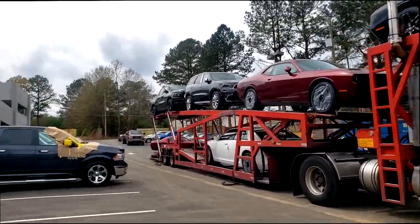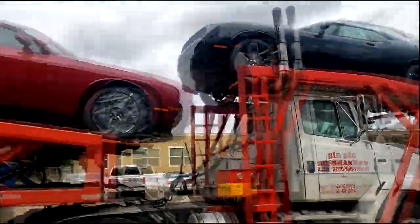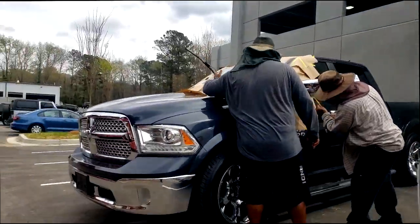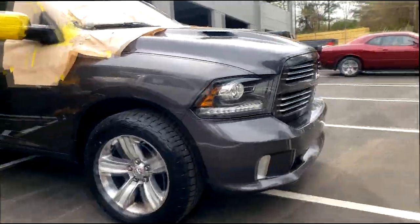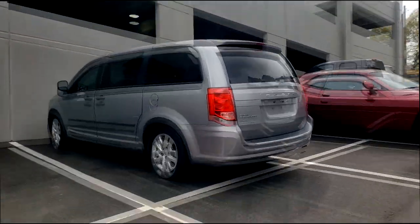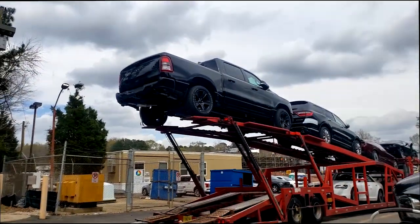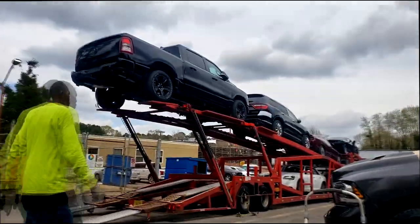That looks like a baby Challenger with a 3.6 in it. These are some goodies but nothing to run home about. We got our SRT Durango in though. I don't think these are brand new — that challenger can't be brand new. I'm disappointed, there's no SRT Wrangler on the truck, guys.